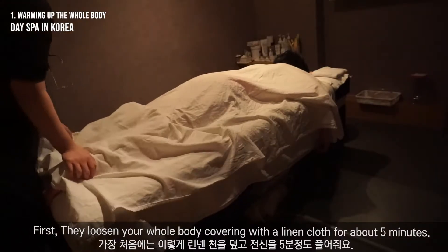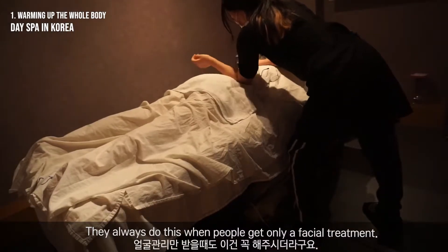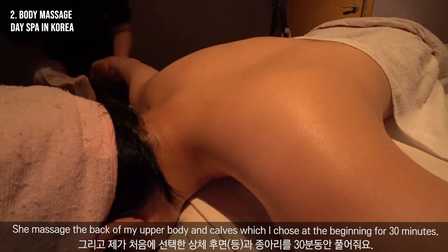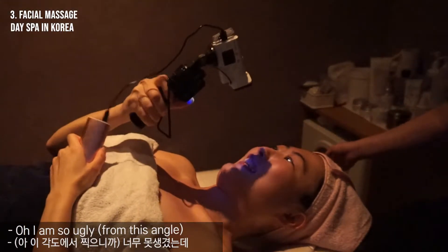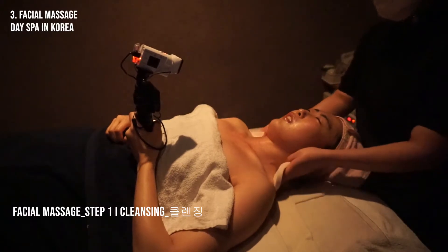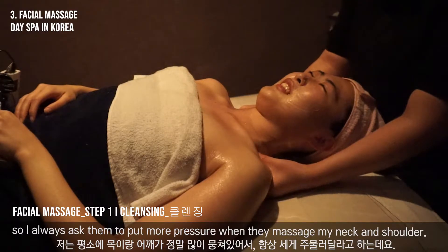First, they loosen your whole body covered with a linen cloth for about five minutes. They always do this even when people get only a facial treatment. She massaged the back of my upper body and curves, which I chose at the beginning, for 30 minutes. Step 1: Cleansing. My neck and shoulders are usually very tight, so I always ask them to put more pressure when they massage my neck and shoulder.